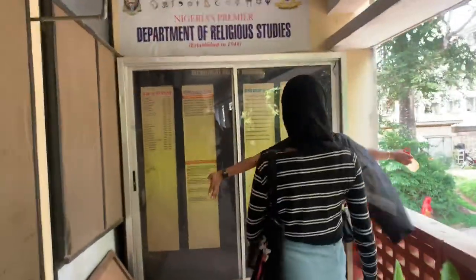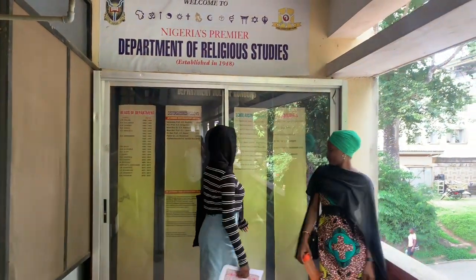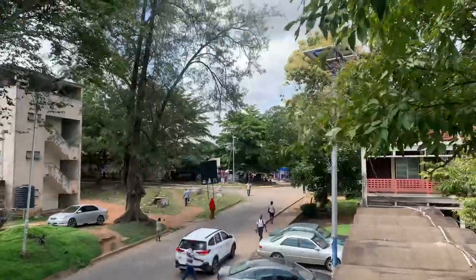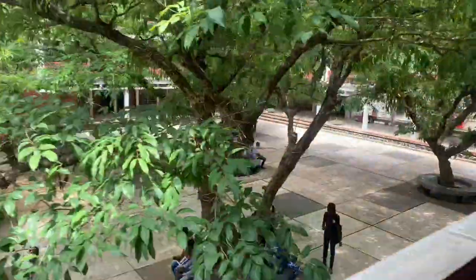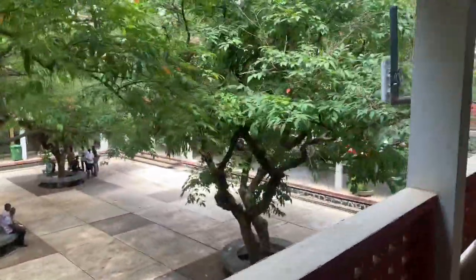They also have a section where information or notices are kept. Over there you can see the view of the SUB, and on the side of the Faculty of Arts, look at how beautiful the trees and nature are — everything just complements each other, so detailed.